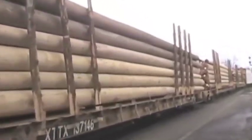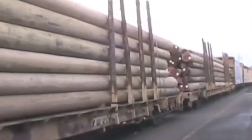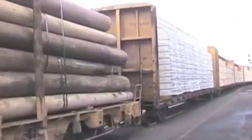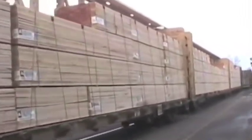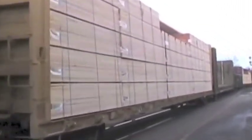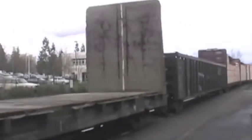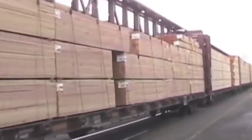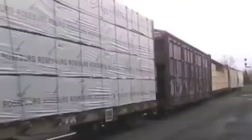Now we see utility poles carried on flat cars, followed by more wood products. Here's an empty flat car, followed by a gondola. And now we see lumber cars — these are the same things that had the wood products on them, only now they're not covered, and you can see that it's carrying lumber. These cars are also called skeleton cars.